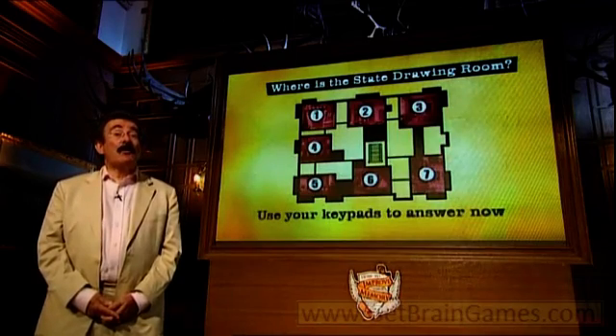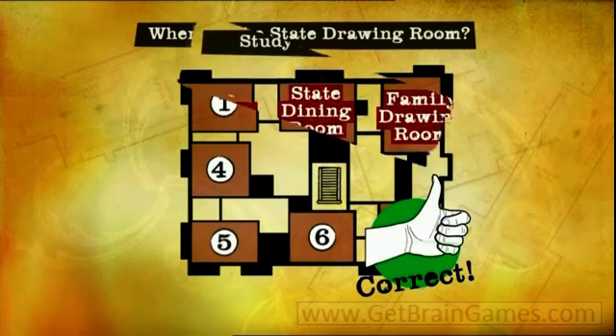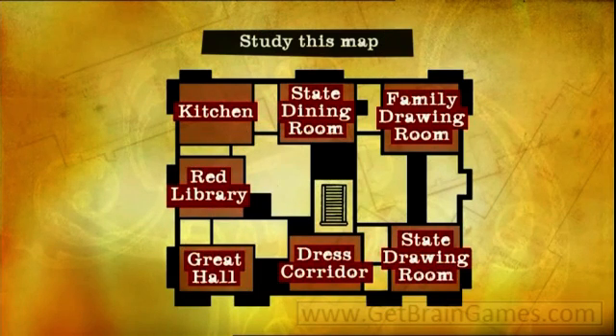The state drawing room was number seven. This was a test of spatial layout. It relied on your ability to form a mental map — to keep in your mind where different rooms were in relation to each other.